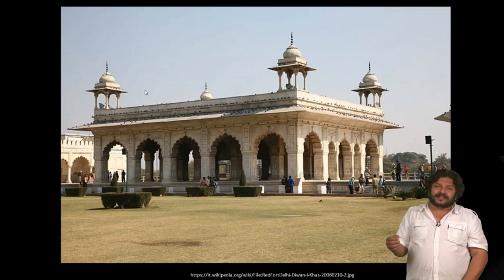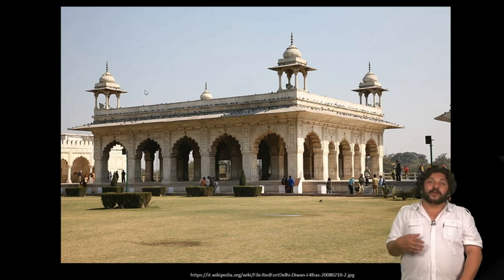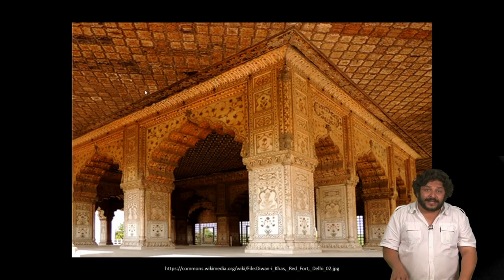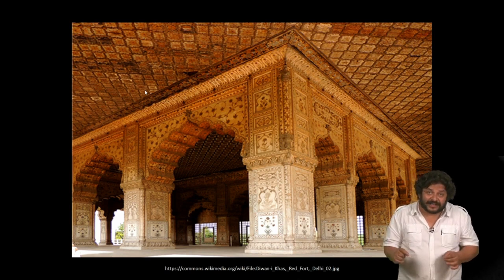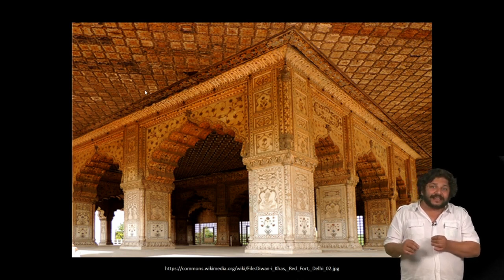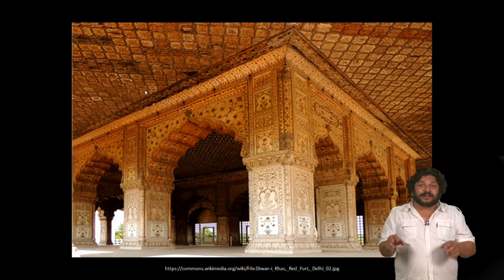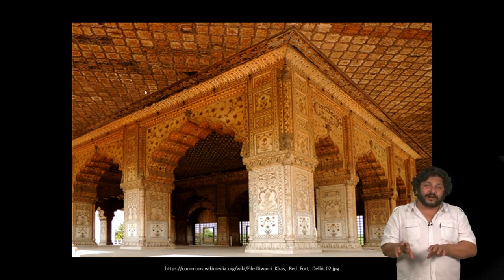A much smaller building, the Diwan-e-Khas or the Hall of Private Audience, would be open only to a select few entertained in an audience with the emperor. Inside this building is far more lavishly decorated with techniques of stone inlay that come in from Italy, particularly from Florence, in the reign of Shah Jahan. This technique called Pietra Dura or stone inlay is masterfully worked by artisans of Agra and later also in Rajasthan. Scholar Abba Koch confirms these traditions really come from Europe in the 17th century.